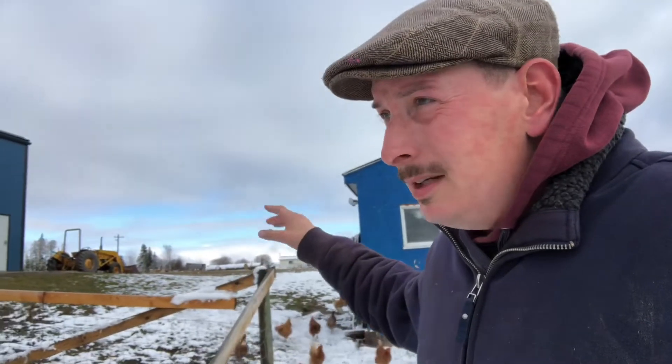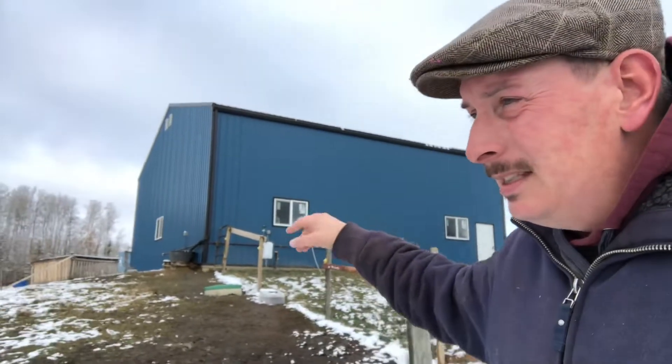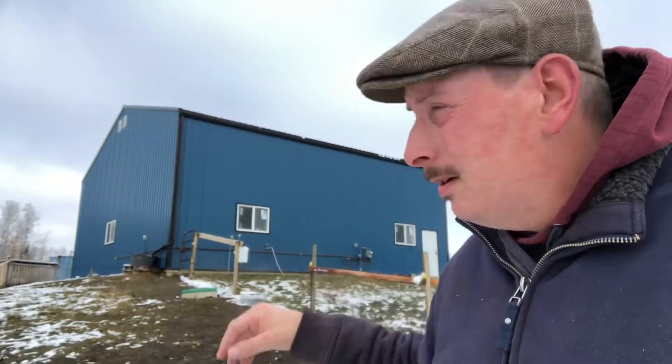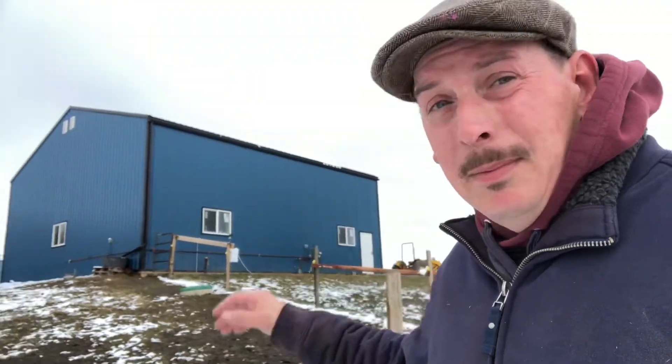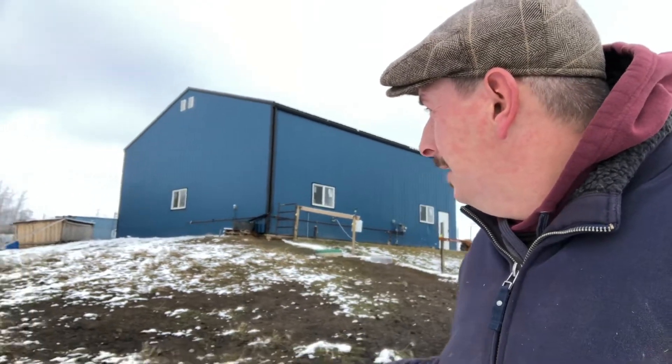The new barn we're going to build is going to be the same color scheme as this — blue on black, or black on blue, however that works. Very excited about that. Eventually we'll probably try and do something similar there, just tie in a water trough. We'll see — we might actually have to dig one in.